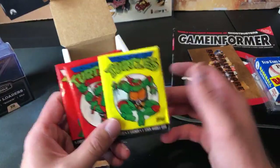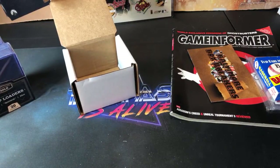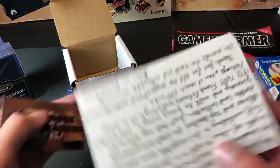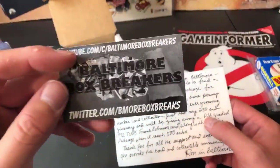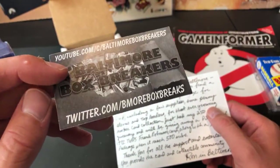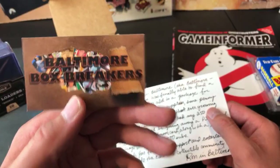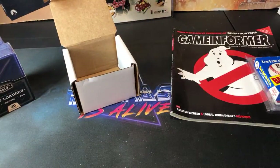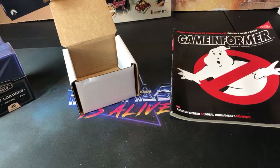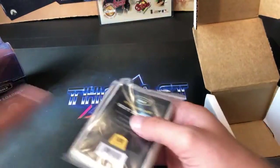I've got three packs of TMNT — I'm gonna save these, I want to say somebody sent me the entire set of these so I'll keep them in safekeeping for now. Very, very cool stuff Baltimore Box Breakers — I really appreciate that man. Please check out his channel and his Twitter as well. That desert shield card is sick, some nice weekend reading material, and could always use supplies. That set was awesome, everything was awesome.